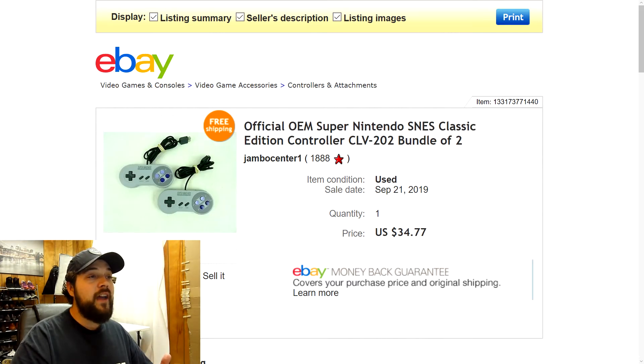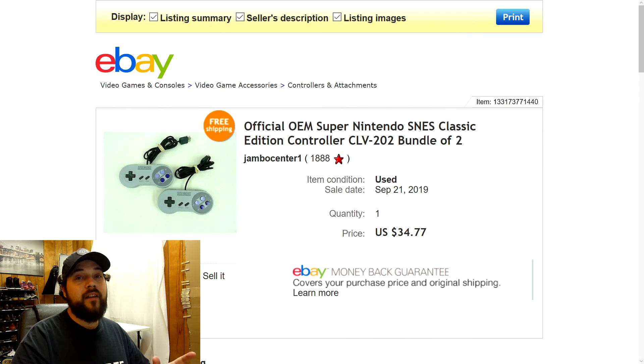Next up we have these Super Nintendo SNES Classic Edition controllers. I got these for free from a thrift store that gives me free electronics. I didn't get to test them but based on their condition — they were in great shape — I listed them as pre-owned working condition, and they sold right away for $34.77 with free shipping. Some people don't like selling untested electronics, but sometimes you have to take the risk. If there's an issue, take care of the customer, make sure they're satisfied, and you'll often still get positive feedback.